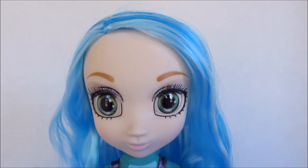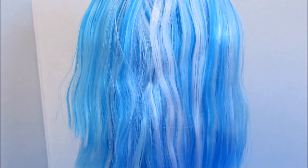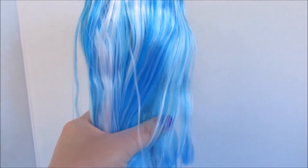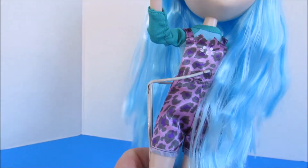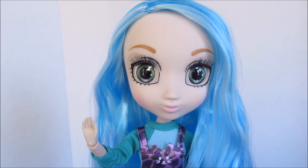Now we'll take a look at her fabulous hair. She's got a side part and all this fabulous blue hair — it's got white in it and a couple of different shades of almost turquoise-y blue, light blue. It's just fabulous; it was one of the main reasons I wanted her, because I don't have any Shibajuku Girls dolls with blue hair. It does have a little bit of product in the ends but not too bad.